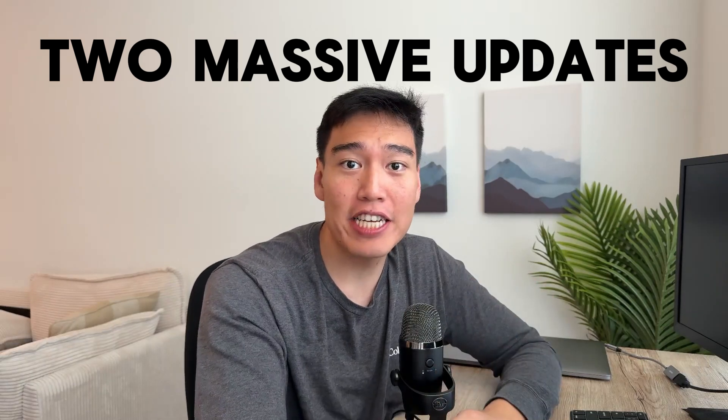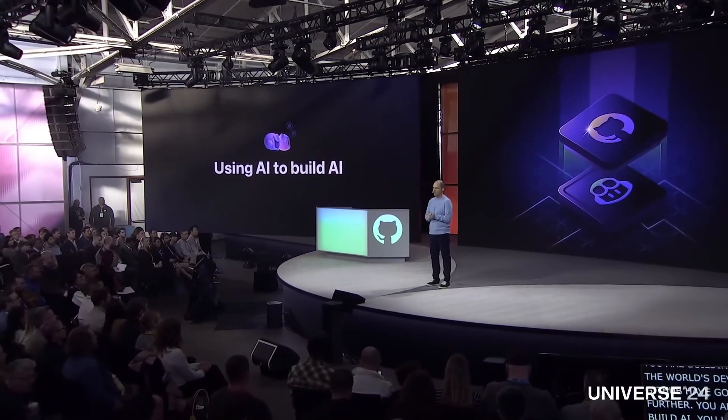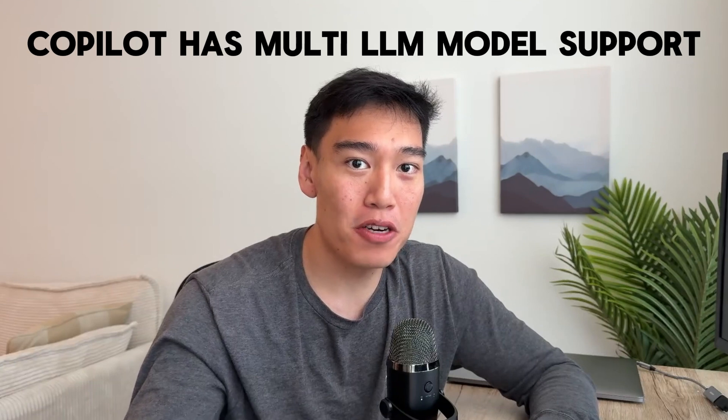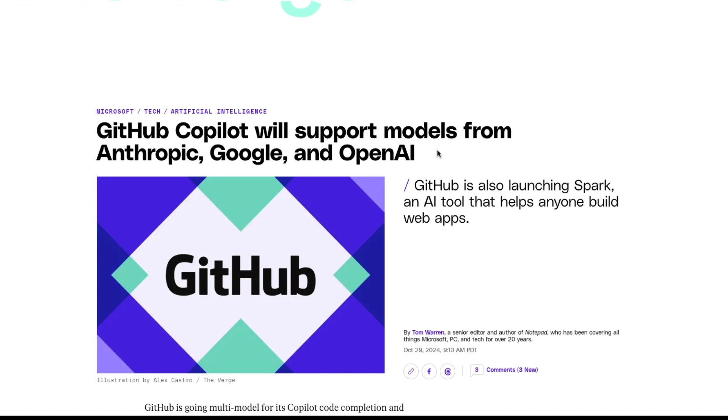Did GitHub just kill Cursor AI? GitHub just announced two massive updates that are going to change the game for AI generative coding. Let's break them down. GitHub just finished hosting their Universe conference, which is basically a global event focused on developers in the ecosystem, primarily on new AI-driven developer tools. The first massive announcement is that GitHub Copilot now offers multi-LLM model support — rolling out first in Copilot Chat so you can test if it's a direct competitor to Cursor AI.